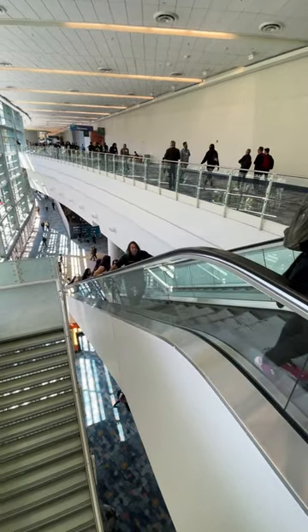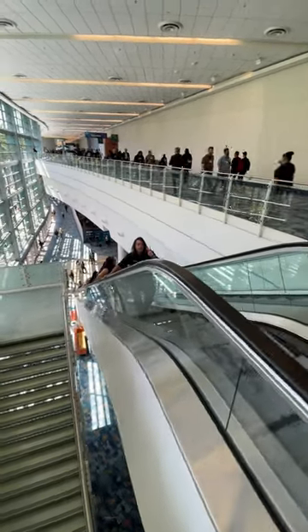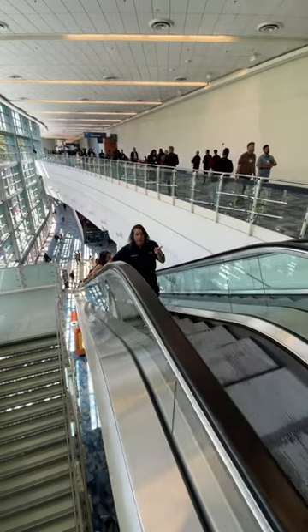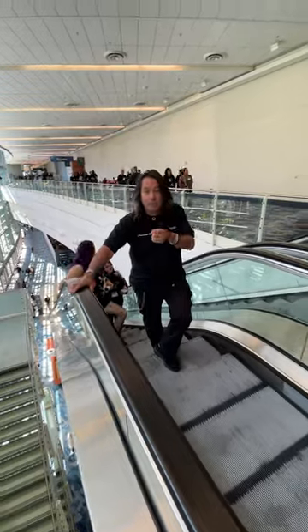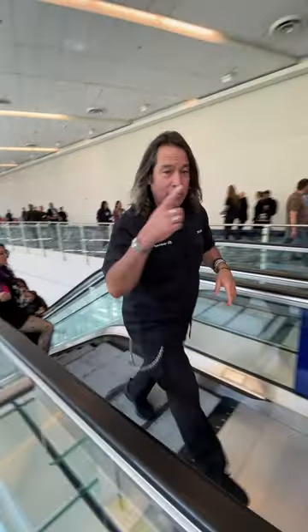Welcome to NAMM 2023. I'm riding the escalator up because we have two booths this year. We have our pro audio booth up here on the second level, and we're going to take it for a quick walkthrough the same way we did for our pro DJ booth. Let's go.